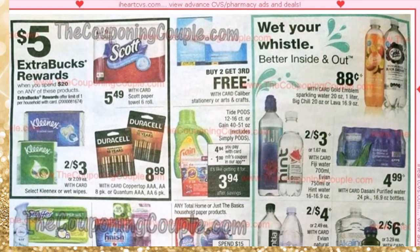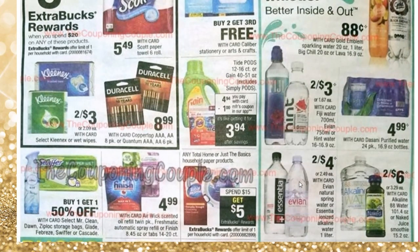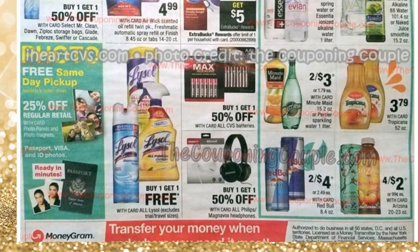Continuing with the ad, there's a spend $20, get $5 ECB section with several items. I love this section because it says Tide Pods 12 to 16 count for $4.94. There will be a coupon in the app, but right now if you go to P&G's website, there's a $3 coupon. I'll provide the link in the description box so you can print the coupon. Make sure you print it quickly before it's no longer available.